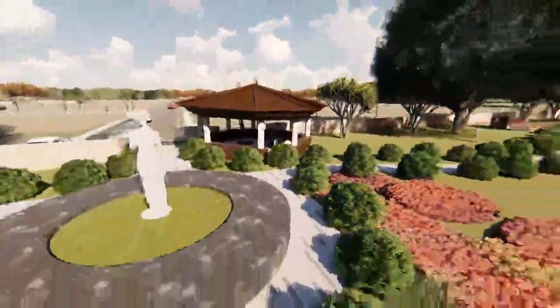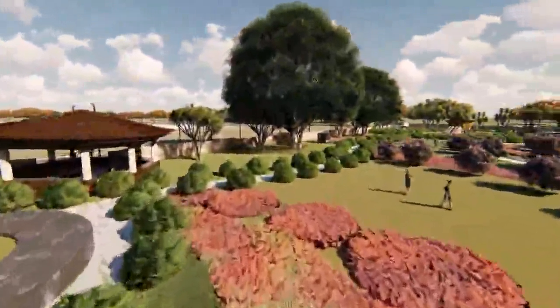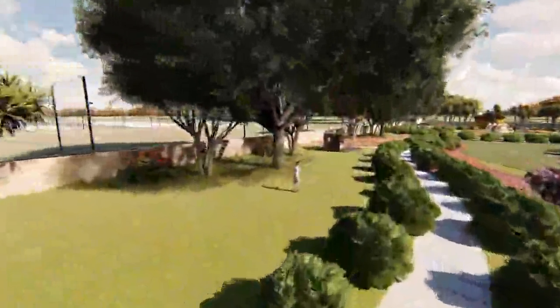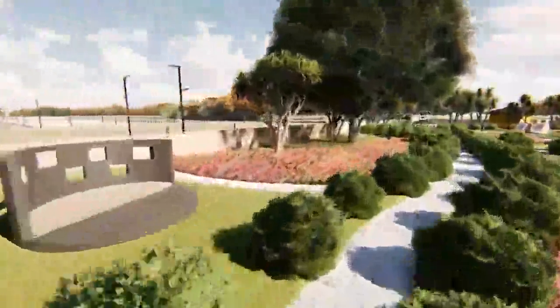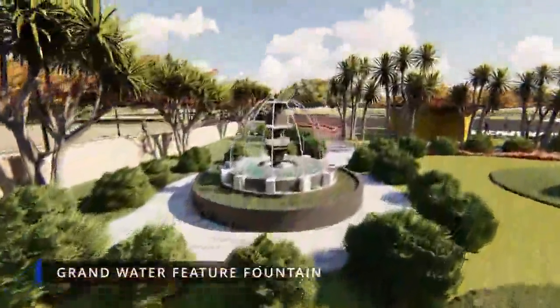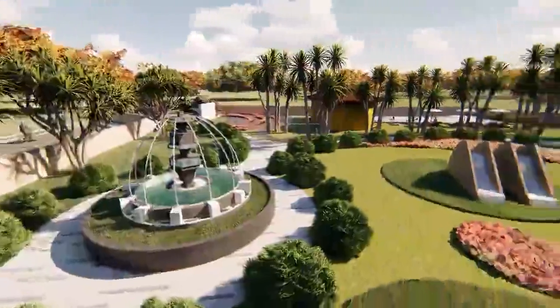Our main park is a uniquely enhancing and enriching space for a perfect family time. Relax and have your casual evening chit-chat while your toddler is having endless fun in the nature-filled outdoors.